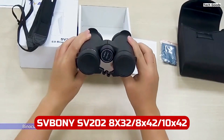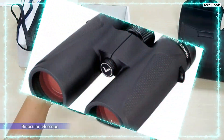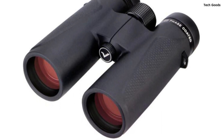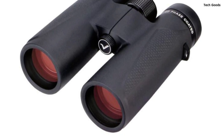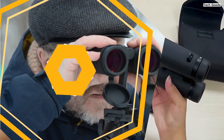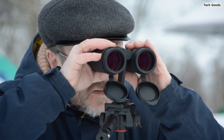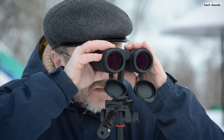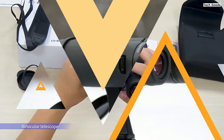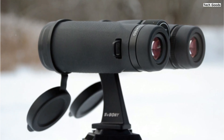Number 2. The SV Boney SV202 binoculars in 8x32, 8x42, or 10x42 ED models offer a versatile solution for outdoor enthusiasts. Their user-friendly design ensures easy installation and disassembly, adding to your convenience. Crafted from high-quality alloy material, these binoculars boast durability and a prolonged lifespan. They're ideal for activities like bird watching, stargazing, camping, travel, and astronomy. Featuring ED glass, these binoculars go beyond standard optics by reducing chromatic aberration and color fringing, resulting in sharper and brighter images. The IT-7 waterproof rating guarantees reliable performance in moist conditions, with an O-ring seal nitrogen purging ensuring moisture resistance.